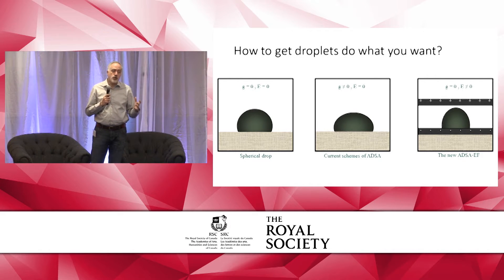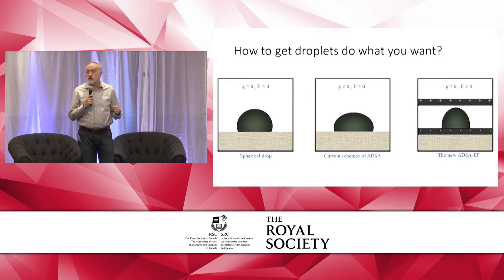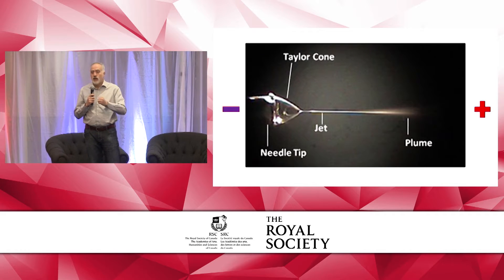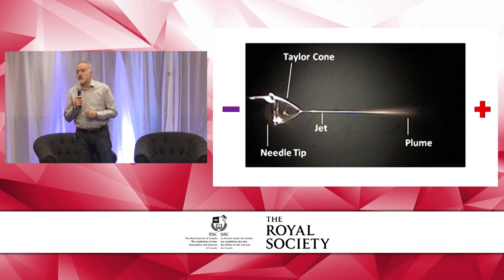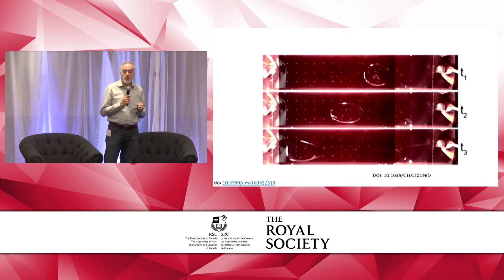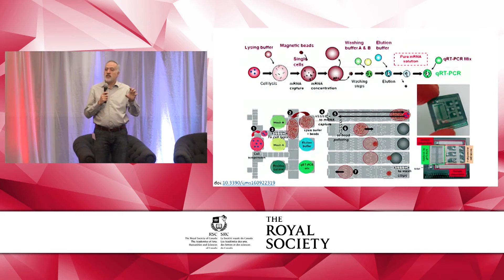How can we manipulate droplets to do what we want? We can use a body force — gravity can change the shape of a droplet. We can also use an electric field to rip them apart or change their shape. In this particular example, we have droplets placed in an electric field. We are ripping them apart and creating tiny, tiny droplets that can then be used in detectors to detect very small materials in a system of interest.